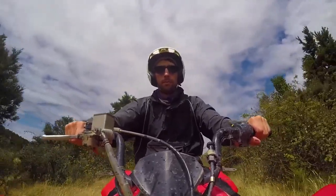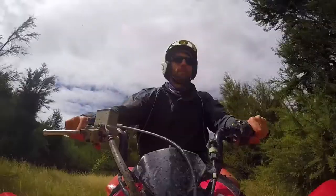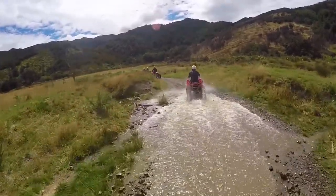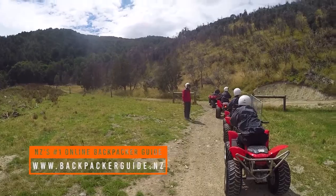With our helmets strapped on really tight, we went through a quick introductory course where we got to learn about how to manoeuvre the quad bike and how to do it in a safe way. Don't expect us to be doing any stunts — we are going to be pretty conservative behind Eugene as we go through the awesome land we're exploring today.